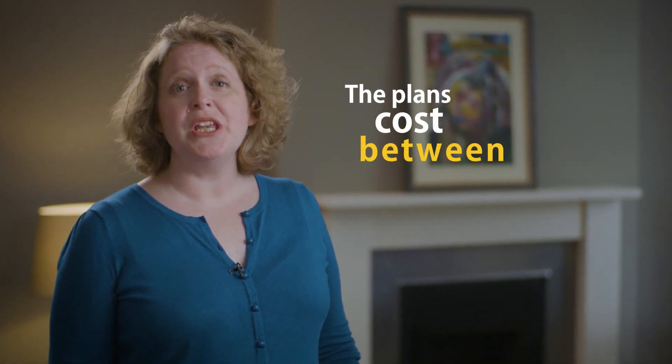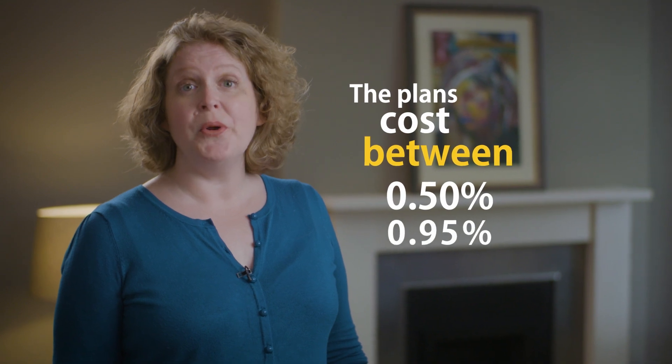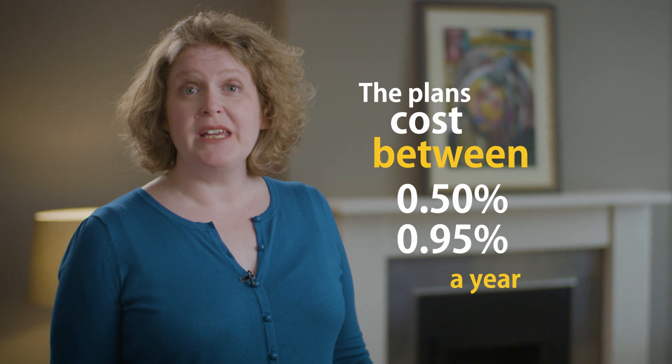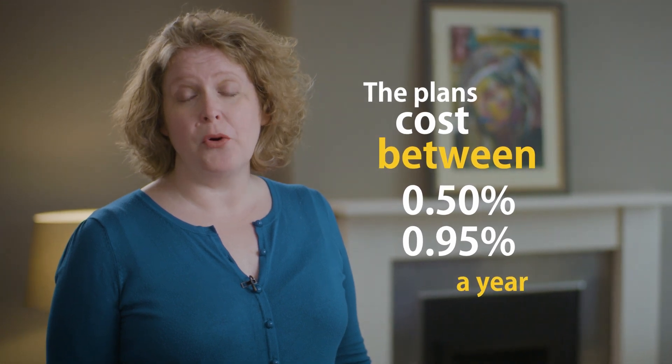At PensionBee, you can choose between multiple pension plans depending on your savings needs, and it's free to switch between them at any time. The plans cost between 0.5% and 0.95% a year, depending on which one you choose, and the fee will automatically be deducted from your pension pot.